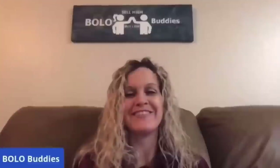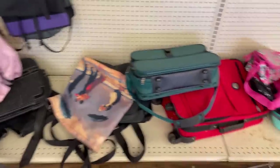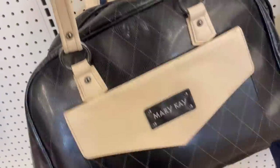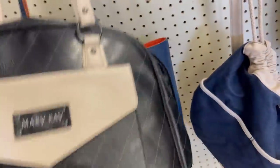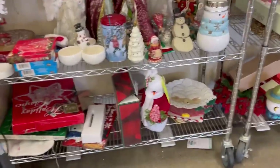All right, let's get started. So I didn't get it. I tried looking up the brand, I wasn't finding anything, so I left it behind. Let me know, was it a mistake? I do believe that it was vintage. This is a Mary Kay bag. I have sold these in the past. I thought about picking that up, but decided to pass.